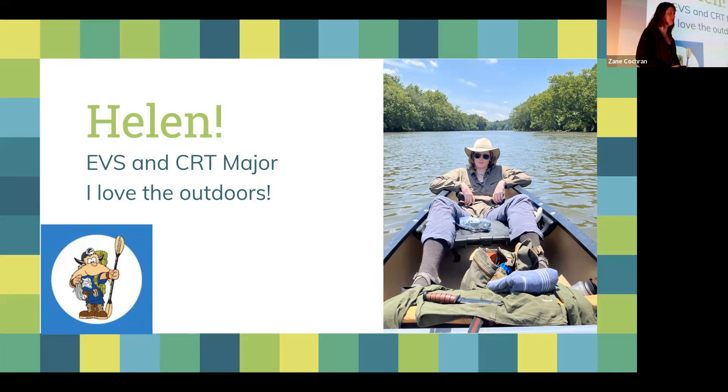I heard about the creative tech department and decided to take a tour with Zane Cochran. It really piqued my interest. During that tour he actually sat me down, wrote out my entire schedule, and showed me how I could fit a double major in and still graduate in four years. Immediately after that I went to the registrar and added the major.